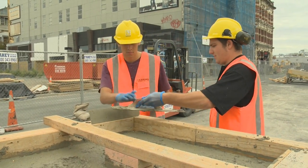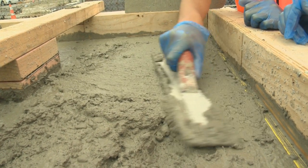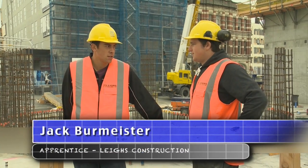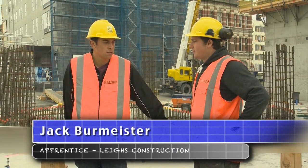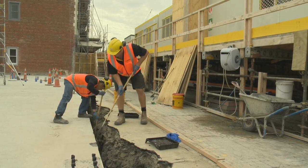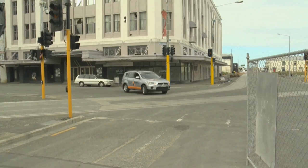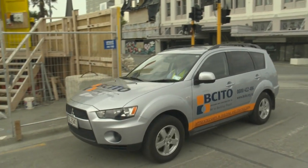Jack's recently been taken on by Lees and really loves the job. So what got you into the building industry? Two years ago, after the Christchurch earthquake, I decided that construction would be a good path to go down with all the work that's going to be coming up for years and years. Jack did a quantity surveying course at Christchurch Polytech and now is doing an apprenticeship with BCITO.